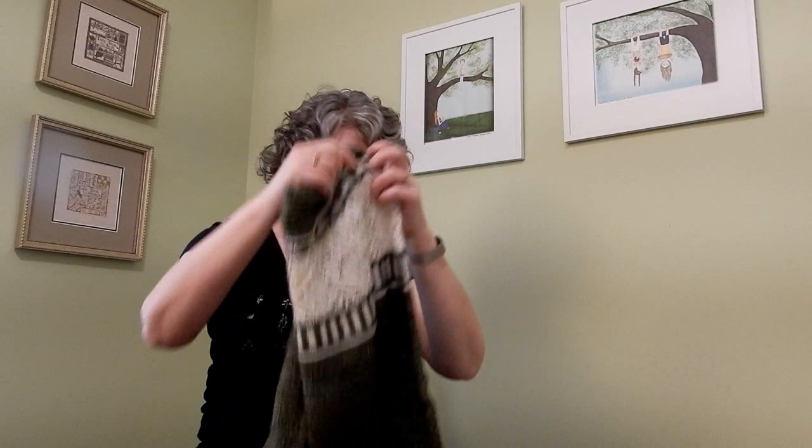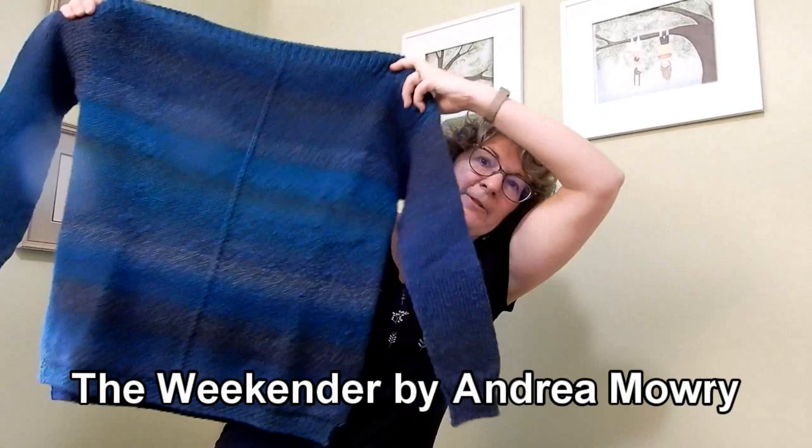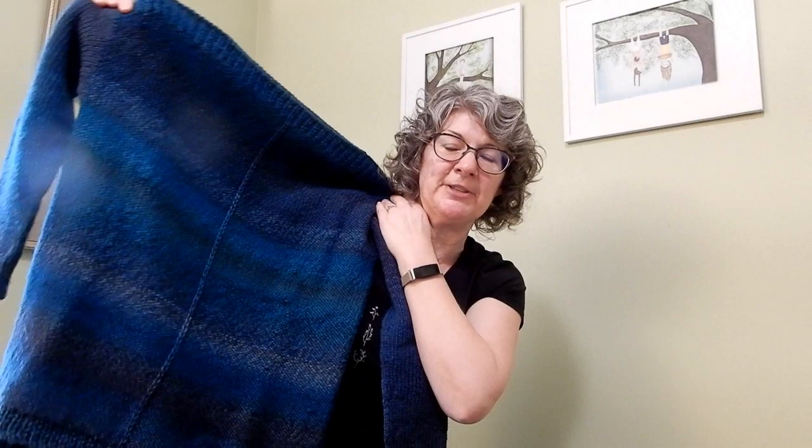Another sweater I wanted to knit was the Weekender by Andrea Mowry. I finished that up this year as well. So I've got two sweaters all done — two sweaters in three months is quite an accomplishment!